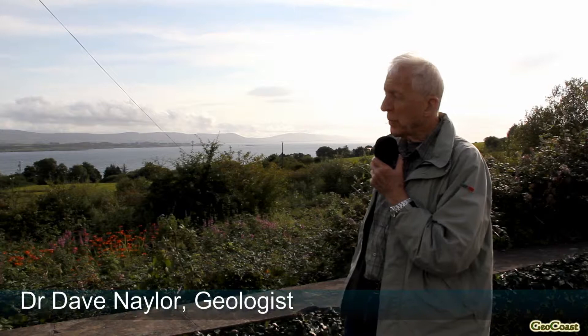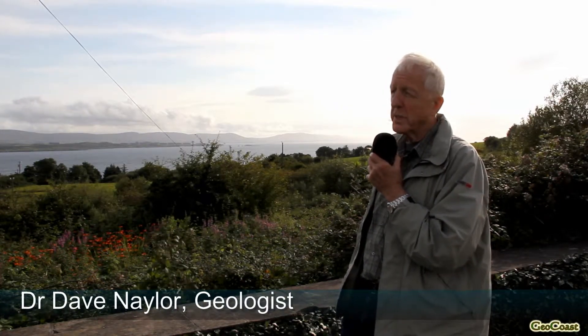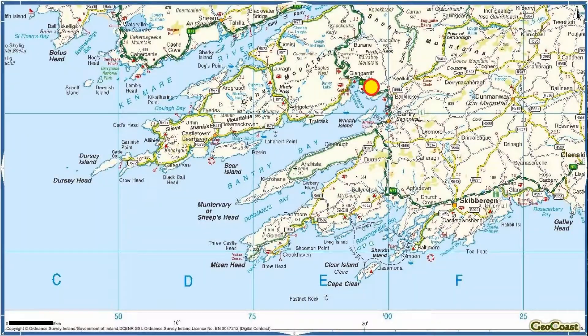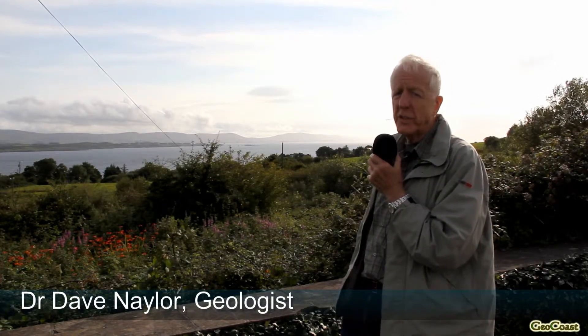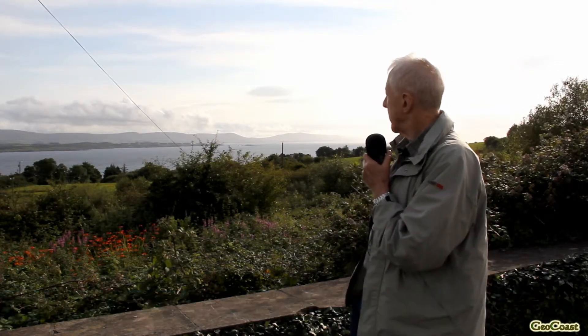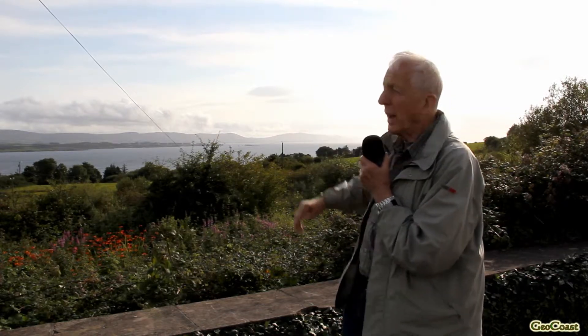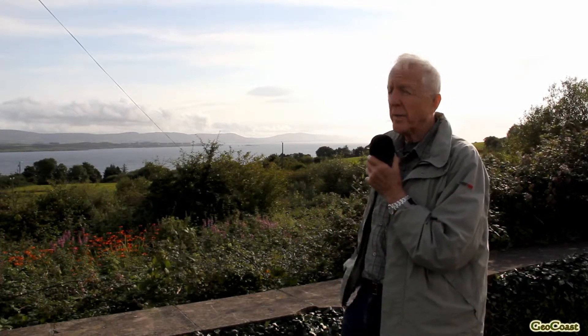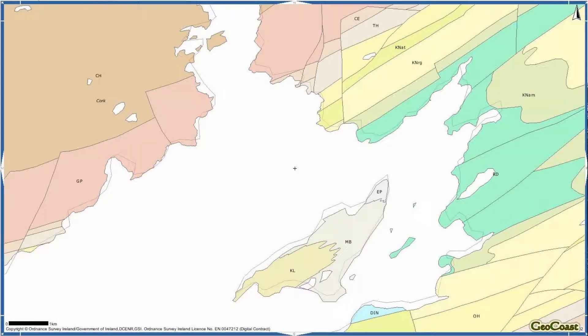We're now on the north shore of Bantry Bay, a couple of kilometers west of the Kumhala River, and we're looking south across Bantry Bay. There are a number of interesting features here. The long low feature in the middle of the bay is Widdy Island, which is a large area of very young Carboniferous rocks.